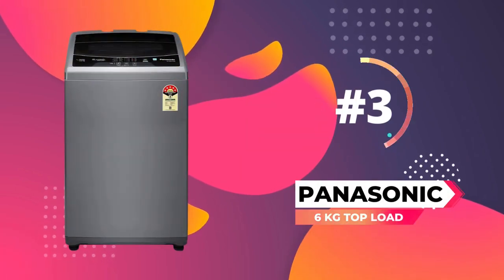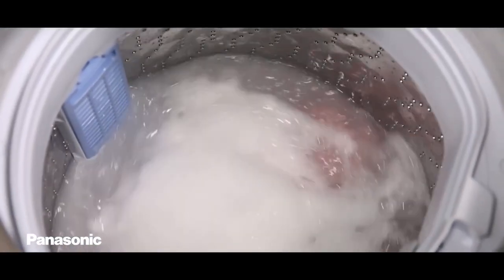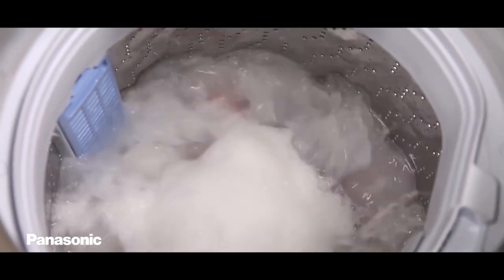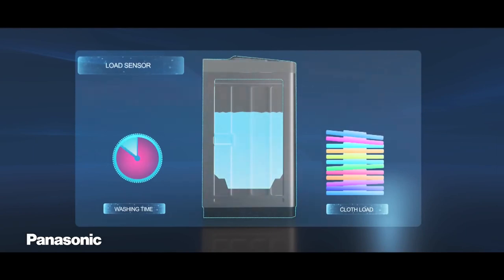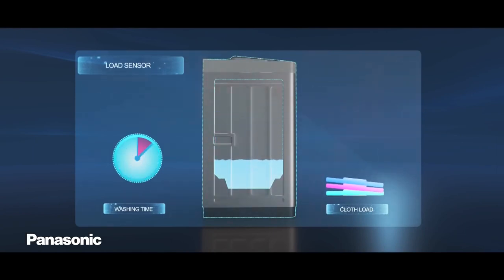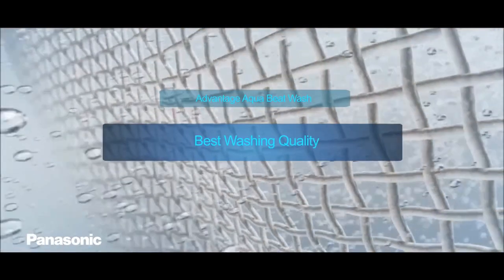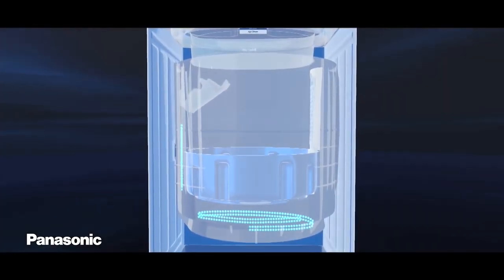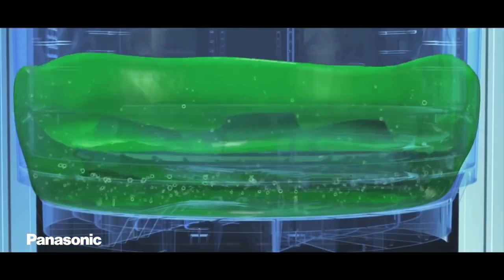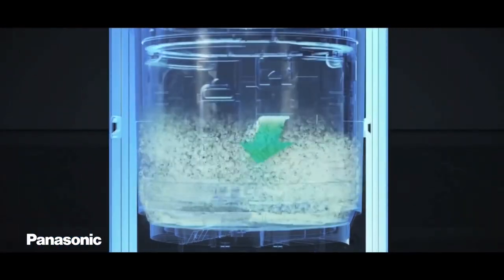At number 3, we have the Panasonic 6 kg top load washing machine. It comes with a 680 RPM motor and offers 8 wash programs. The appliance features fuzzy control technology that measures the weight of the wash load and suggests the water level to minimize water consumption. It uses EcoAquabeat agitation, combining three different levels of water force to remove tough dirt and stains. The Tub Clean and Tub Dry feature ensures high-speed rotation of the inner drum to dry the outer surface and prevent bacteria growth and odor buildup. It also features a power memory backup that allows you to resume operation from where the cycle left off during a power cut.